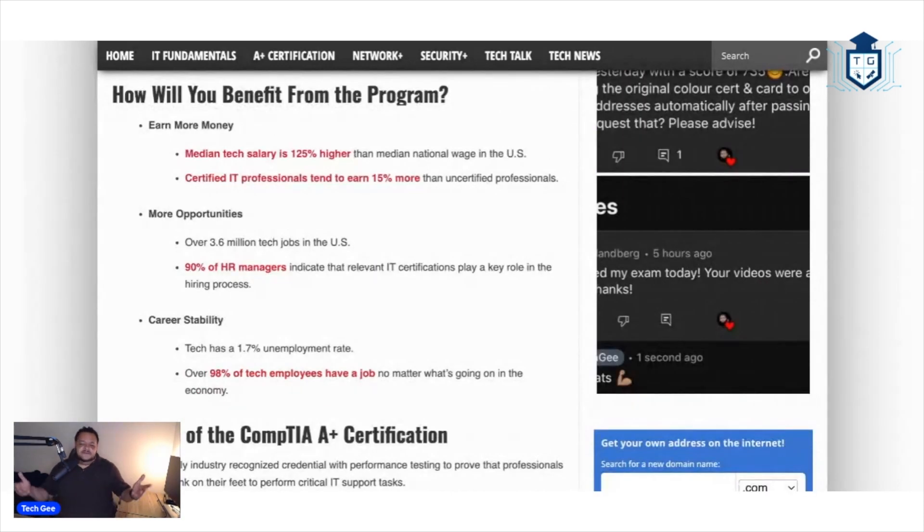So how will you benefit from this program? Well, you're going to earn more money — that is the most important benefit. It's probably the reason why most of y'all are even considering a tech career in the first place, because you see that a lot of tech people make a lot of money. Also, there's a ton of opportunities out there.